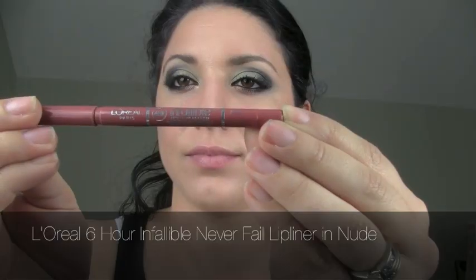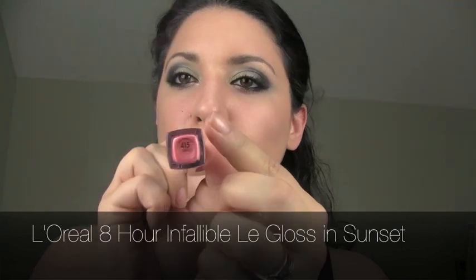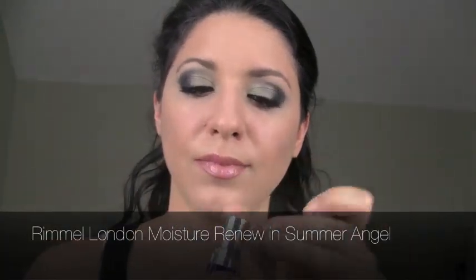Now for the lips, I'm using L'Oreal's Infallible 6 Hour Liner in Nude just to give my lips a little bit of a pouty pop. I'm going to blend it out with my finger because we don't want a harsh line or too much color. Now I'm taking the L'Oreal Infallible 8 Hour Le Gloss in Sunset — the perfect color for this look — with a little bit of Rimmel's Summer Angel in the very center of my lips for more shimmer and a beigey tone.